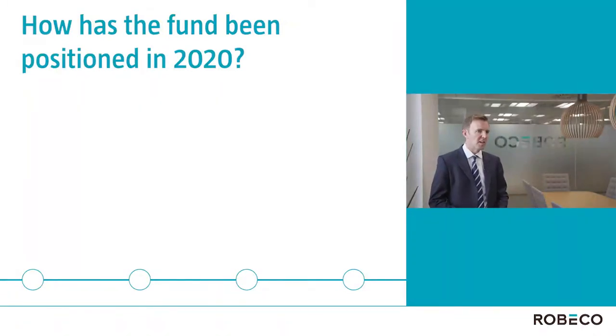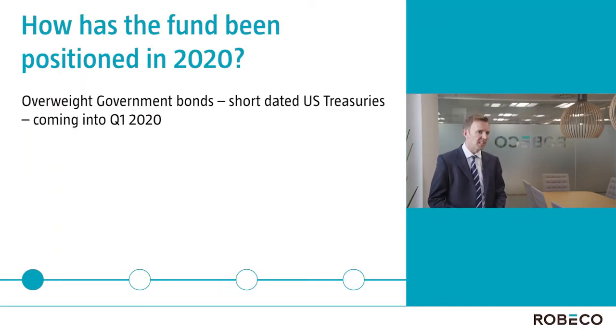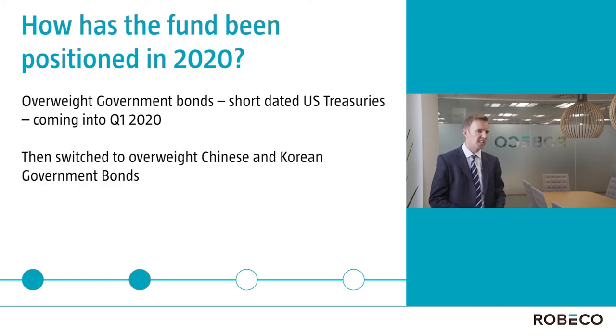We came into the year overweight government bonds, particularly short-dated US Treasury bonds, because the Fed had already begun their cutting cycle in 2019 and we believed the economy was already late cycle by that point. After the Fed then cut rates aggressively in March, we shifted that exposure over into Asia, particularly Chinese and Korean government bonds, rated single-A and double-A respectively, where central banks had been slower to respond, leaving higher yields available.